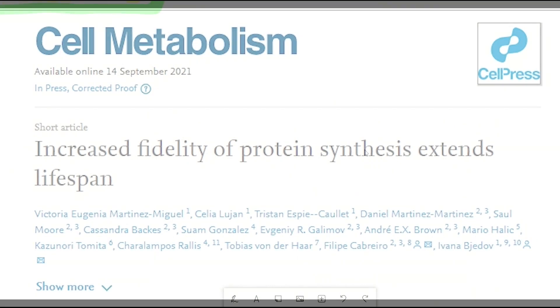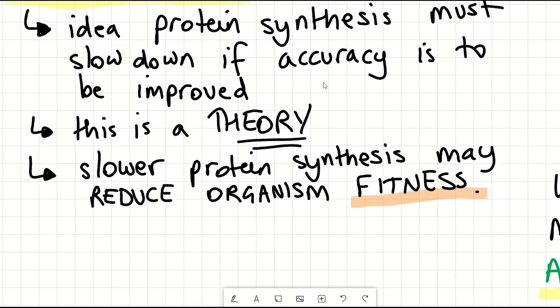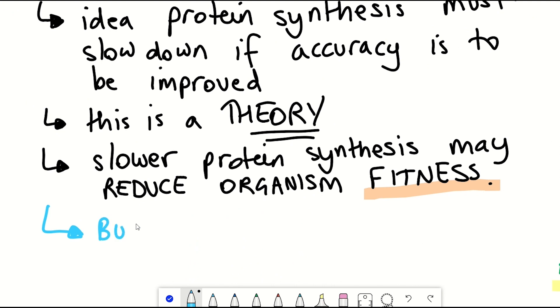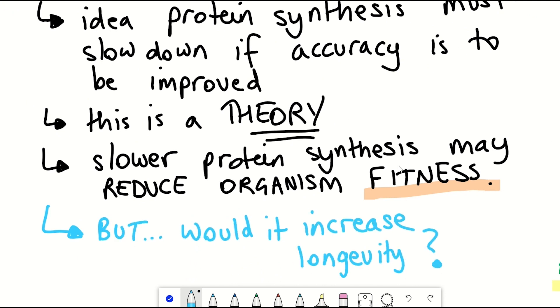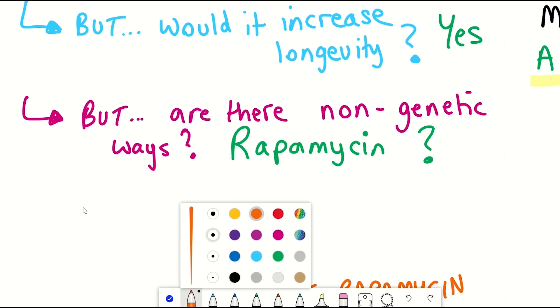This was elaborated on in a study where they found that if you slow down the process of protein synthesis — translation — it improves the fidelity of protein production, and this increased the lifespan of yeast, worms, and flies. Translating — pun intended — to humans may be a challenge, but it was a cool study.